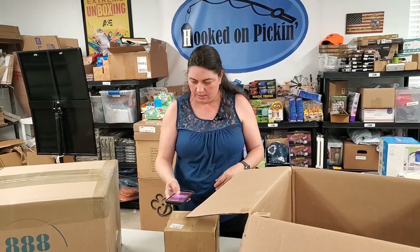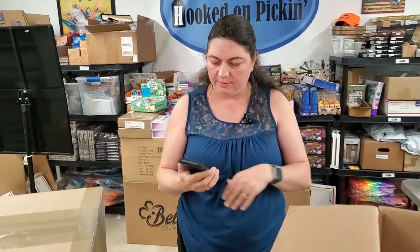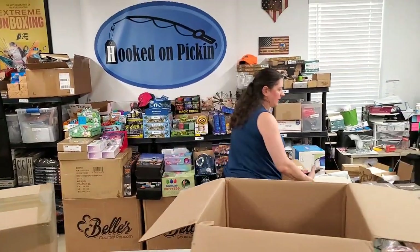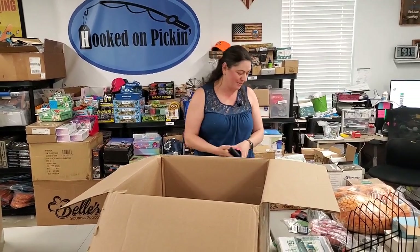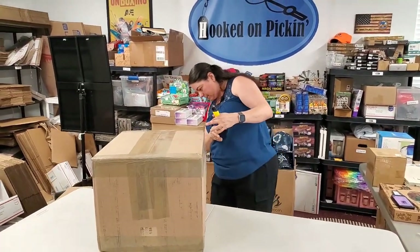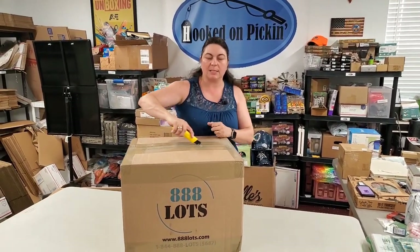Anytime you buy these random boxes, you're going to get a mix — like I got three of the storage things but only one stuffed octopus. I wish I had a bunch more of those. We're going to open this other box — this is also supposed to be home. When we buy our home boxes, we always buy them in sets of four from 888 Lots, usually in boxes of three or four.